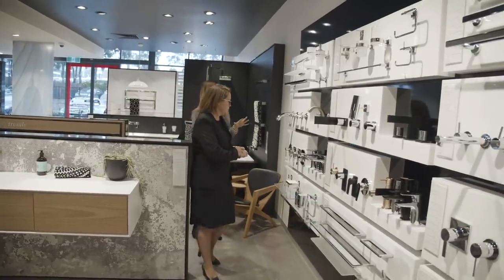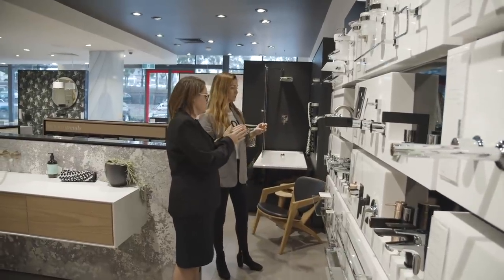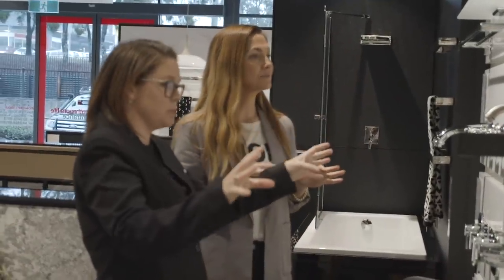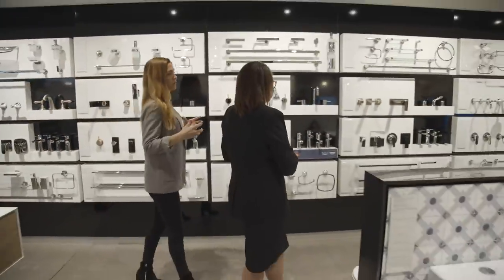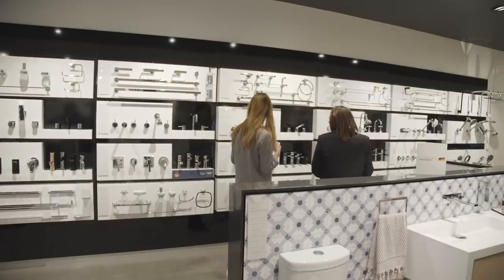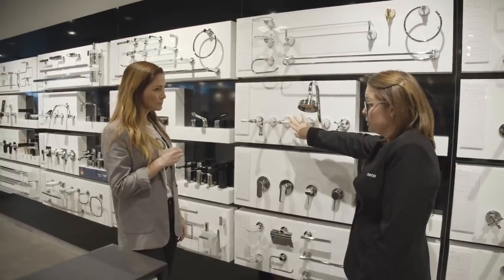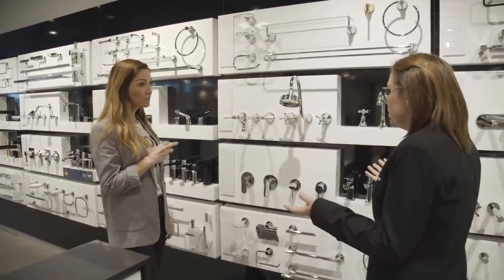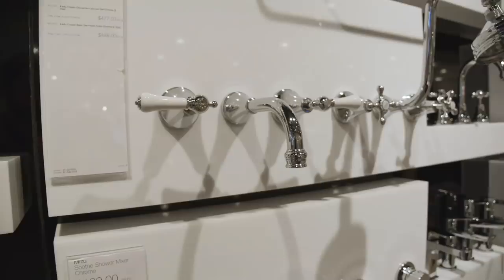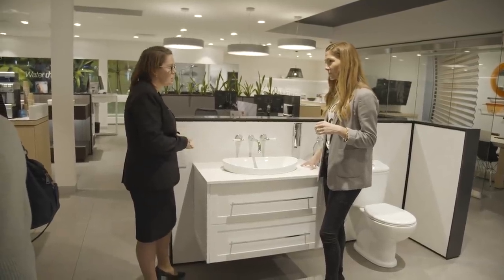There is so much to choose from. What we've got here is a selection of all different types of the same thing essentially — all different styles of three-piece and mixer tapware. We're looking for a more traditional Hamptons feel with chrome. You've got either the porcelain lever handle, cross handles, or chrome levers. Chrome tends to be quite hard-wearing as well — it's not something that's going to date any time soon.